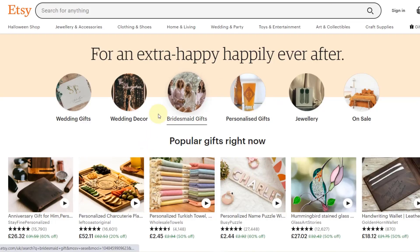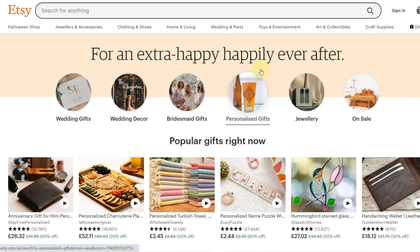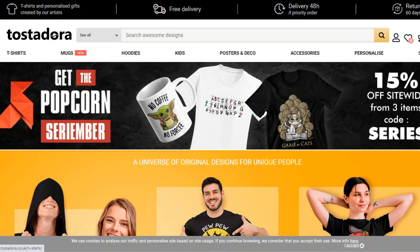Etsy — I think they don't mind; you normally go through a third-party software anyway. For example you go through Printful to upload your products to Etsy, and Flying Upload supports uploading to Printful. Printful doesn't mind, as far as I know, that you use automation software to upload to Printful and then push the products to Etsy. Lastly, Tostadora — I think they don't mind either; I haven't found anything in their terms, they don't have a robot block, and it works pretty well to upload automatically to Tostadora with Flying Upload.